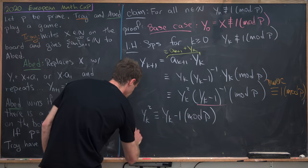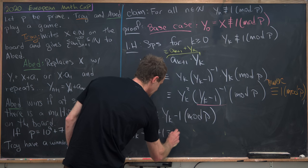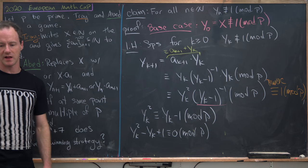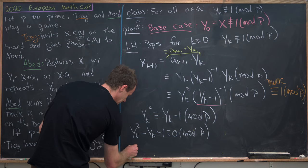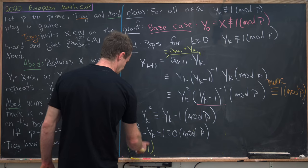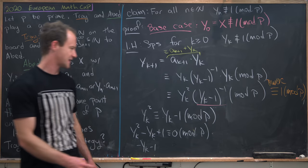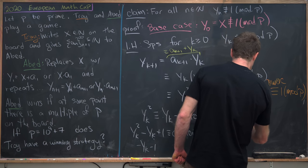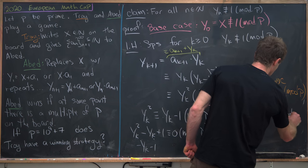Or we've got the polynomial equation y_k squared minus y_k plus 1 is congruent to 0 mod p. Next we can multiply both sides of this by minus (y_k minus 1) and see what happens. That's going to give us the new congruence: minus y_k cubed minus 1 is congruent to 0 modulo p.